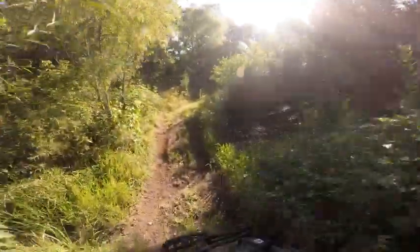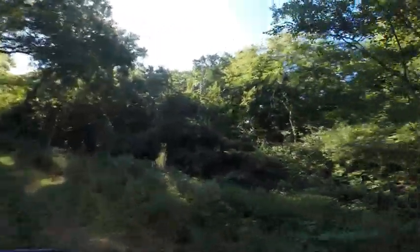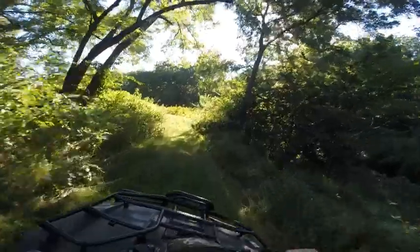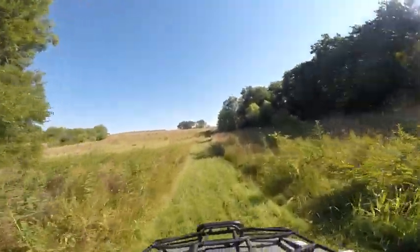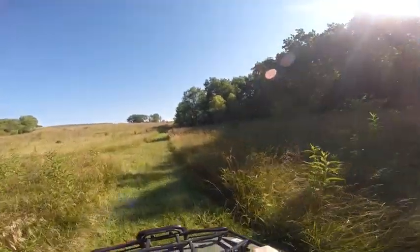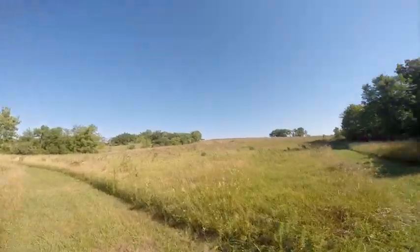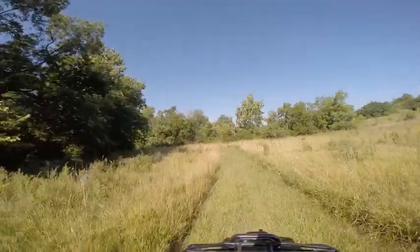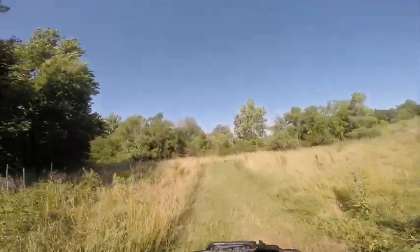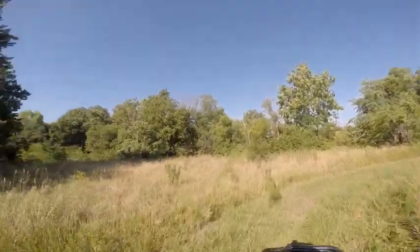Crossing Little Slough Creek again. Little Slough Creek has got a rock bottom in it all the way up through the creek. All those crossings you can do even when it's full of water — you're not going to sink out of sight in there.